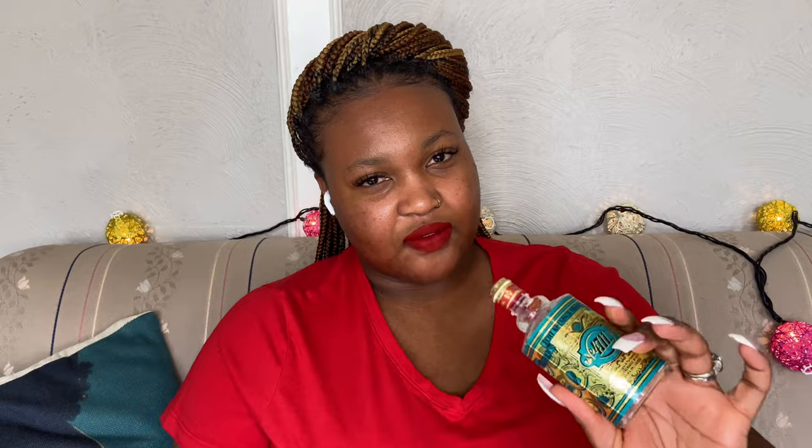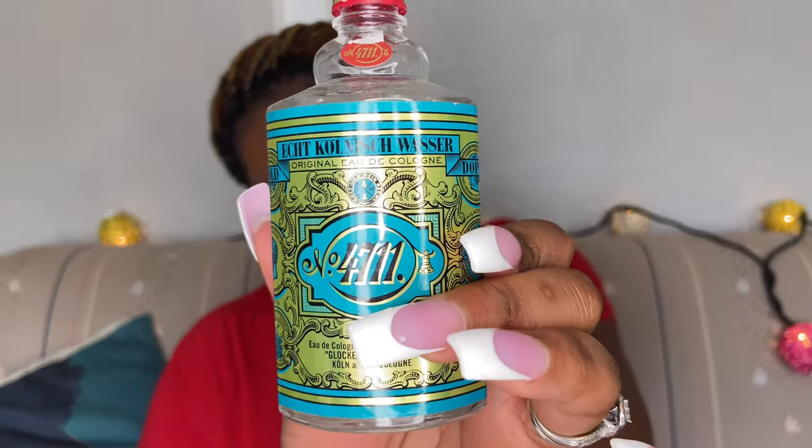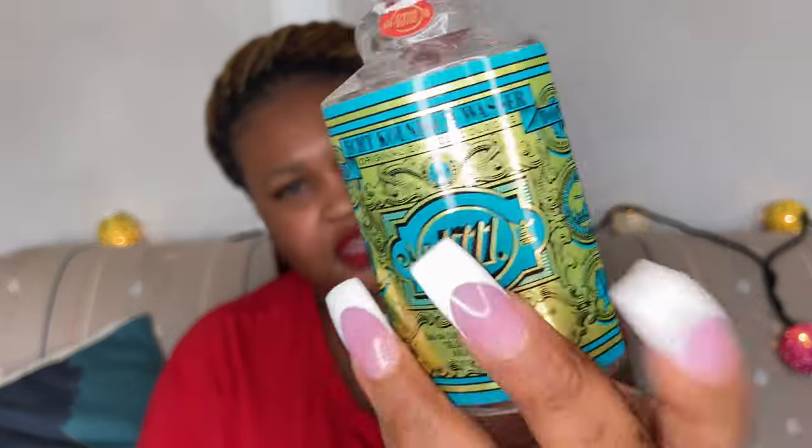Now we're moving on to the perfume in the number 10 spot, and that is the 4711. This is what the packaging looks like — it gives me a vintage kind of feel when I look at the bottle.